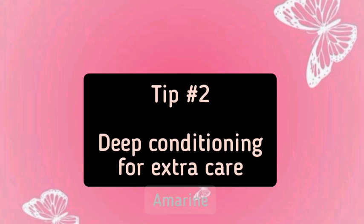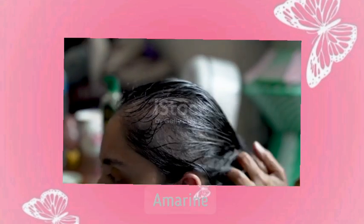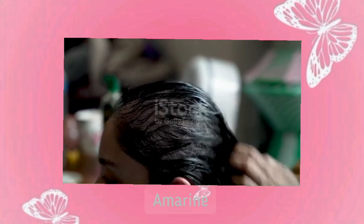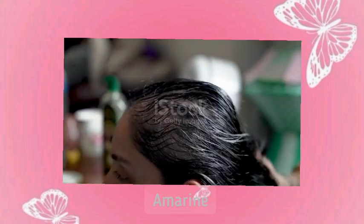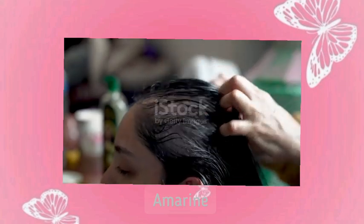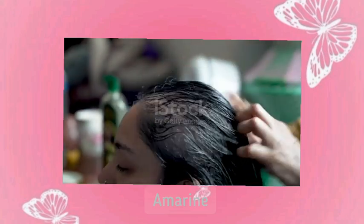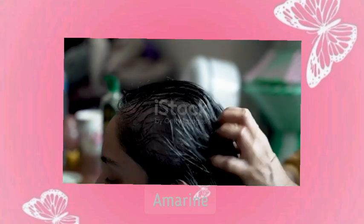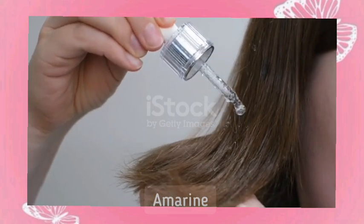Tip 2: Deep Conditioning for Extra Care. Let's talk about deep conditioning, which is essential for keeping your hair soft and preventing breakage. Deep conditioners penetrate the hair shaft and provide extra moisture that a regular conditioner can't. They're especially helpful if you're dealing with dryness or damage. Look for deep conditioners with nourishing ingredients like shea butter, avocado, or coconut oil. These ingredients will strengthen your hair and improve elasticity.